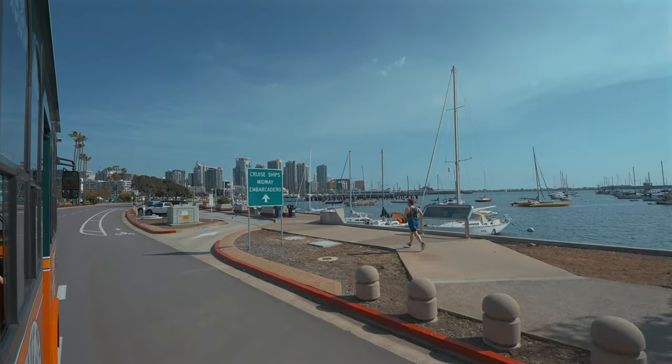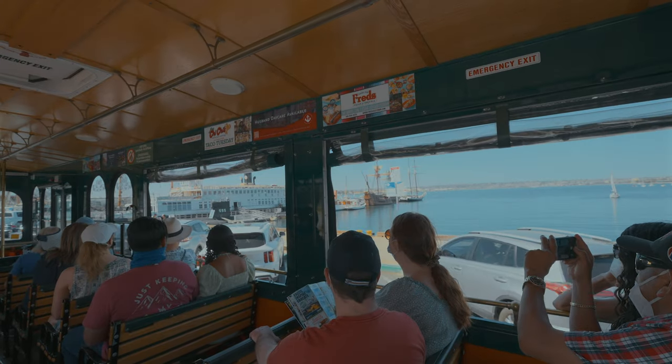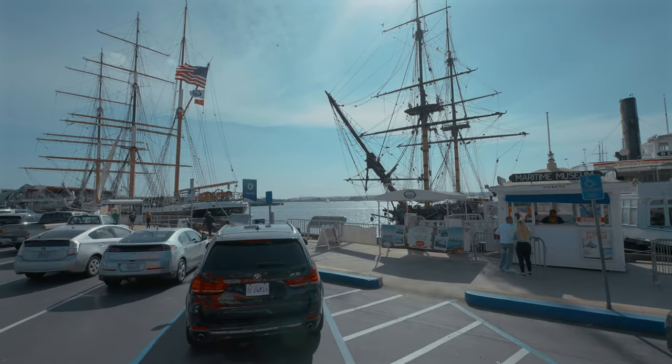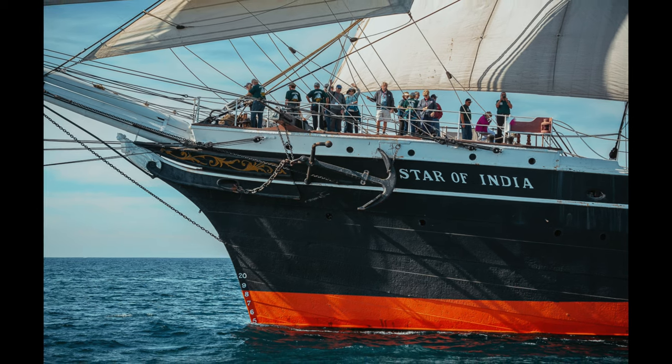The first stop on the route is the Maritime Museum. Take a walk down memory lane and explore some of the really cool vintage ships and submarines. This museum has one of the world's finest collections of historic ships, including the San Salvador and the Star of India, the world's oldest active sailing ship.